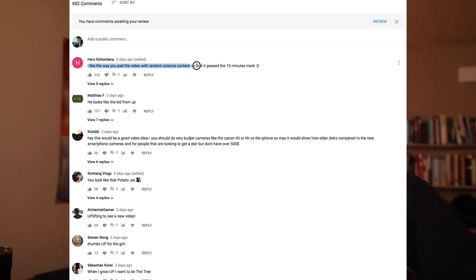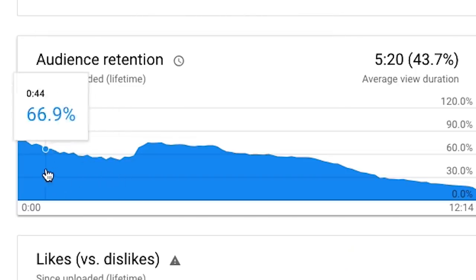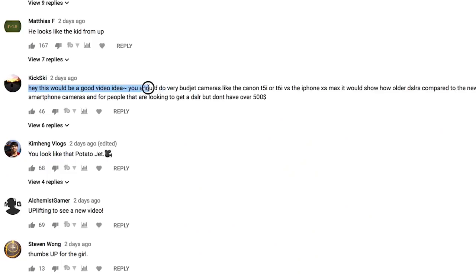Let's wrap this up with the usual reading of comments. My last video was the iPhone XS Max versus cinema cameras including the Red and Arri. Top comment: 'I like the way you pad the video with random science content so that it passes the 10-minute mark.' I do not do that — I end it when I want to. I can actually see in my analytics that a lot of you skip the first three minutes. I'm just trying to give you some life-saving information and you guys all skip over it!